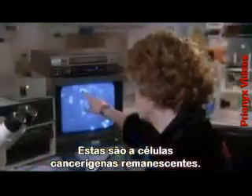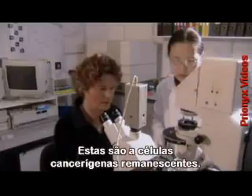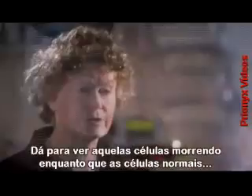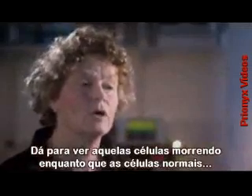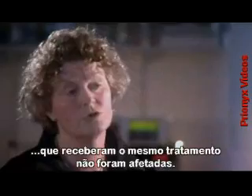Essentially, these are dead. These are the remnants of the cancer cells. It was a wonderful feeling, looking down the microscope and seeing these results. You could see that those cells were dying, whereas normal cells, which had had exactly the same treatment, were completely unaffected.